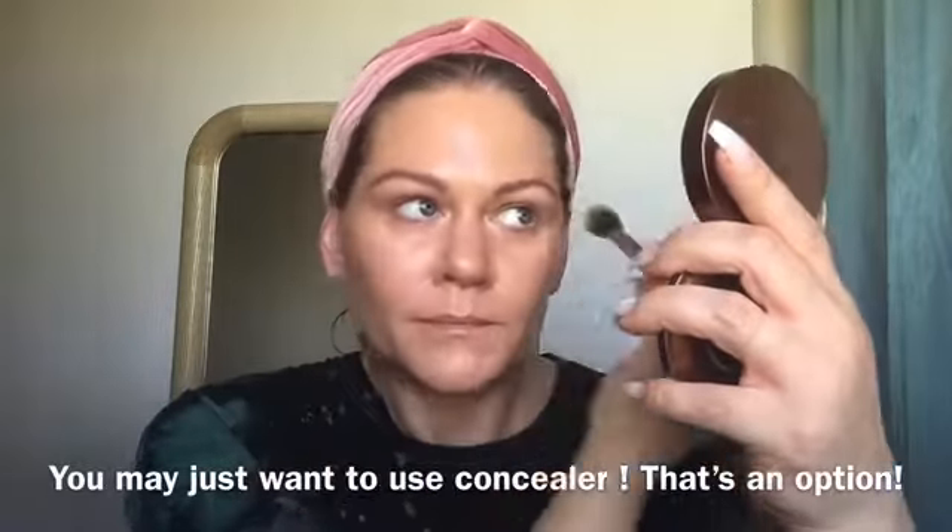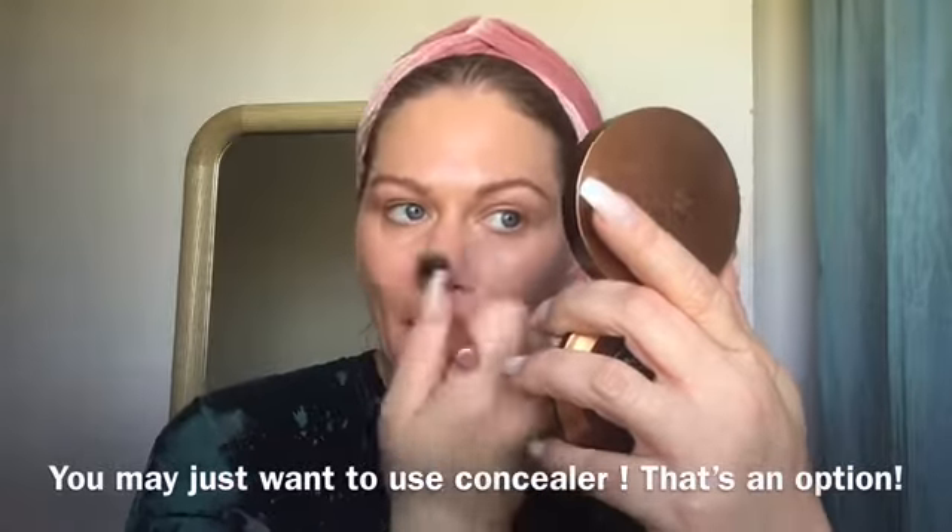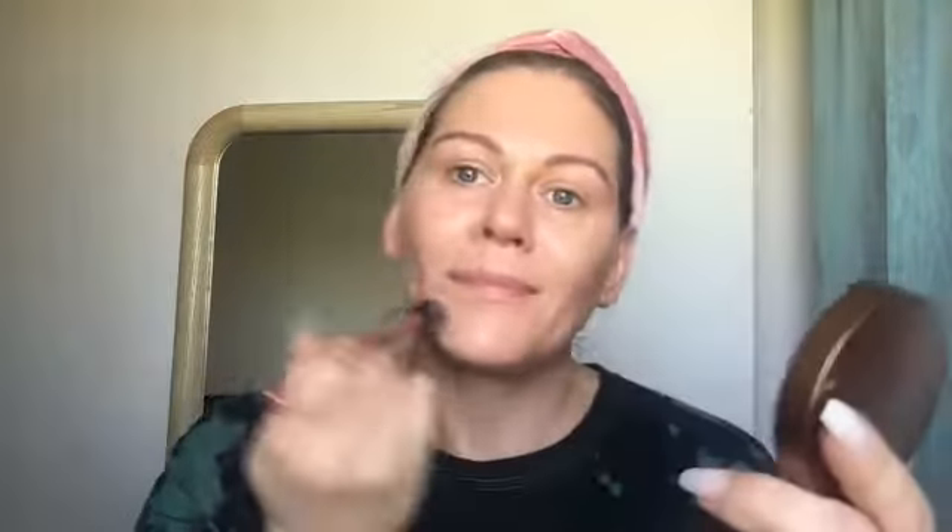I'm going to grab my mirror, just making sure I'm blending out every little spot. Take it on the ears as well. You can take it down the neck, but I have on self tanner and it's developing right now, so I'm just going to skip that step today.